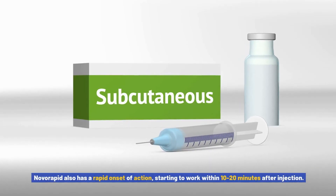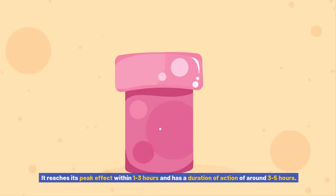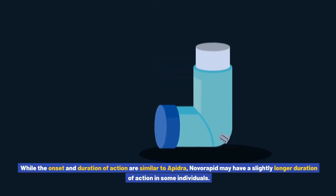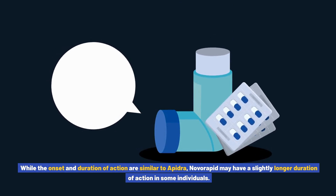Novorapid also has a rapid onset of action, starting to work within 10–20 minutes after injection. It reaches its peak effect within 1–3 hours and has a duration of action of around 3–5 hours. While the onset and duration of action are similar to Apedra, Novorapid may have a slightly longer duration of action in some individuals.